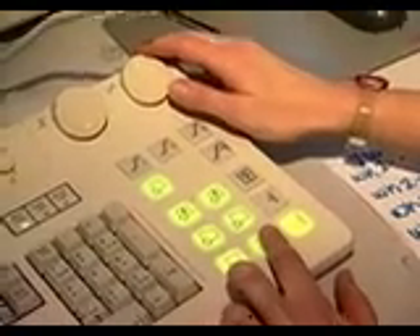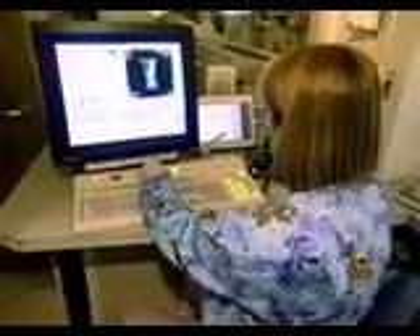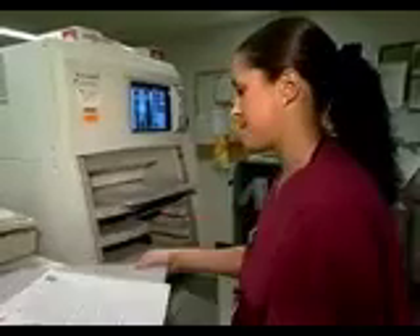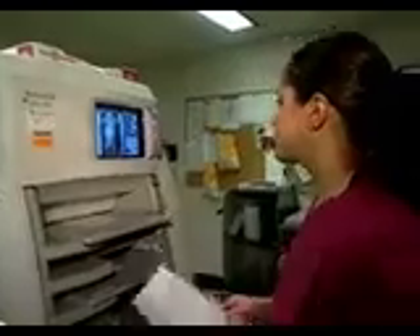Some technologists operate equipment themselves, or they may oversee a radiologic staff, assigning duties and supervising the work. They may work with the facility's administration to develop operating budgets and to help in deciding what new equipment to buy.